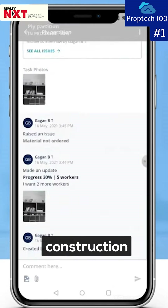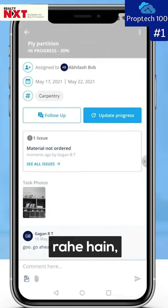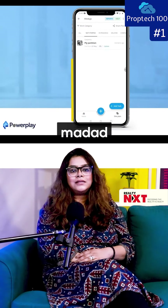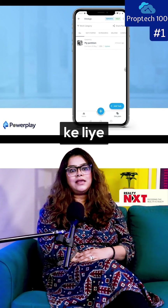Whether you are managing a construction project or working on it, PowerPlay will help you. It is a perfect tool that makes the construction process easy to manage.